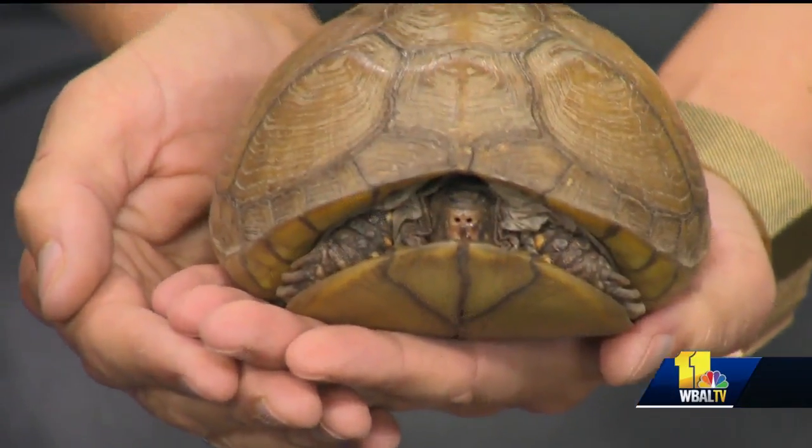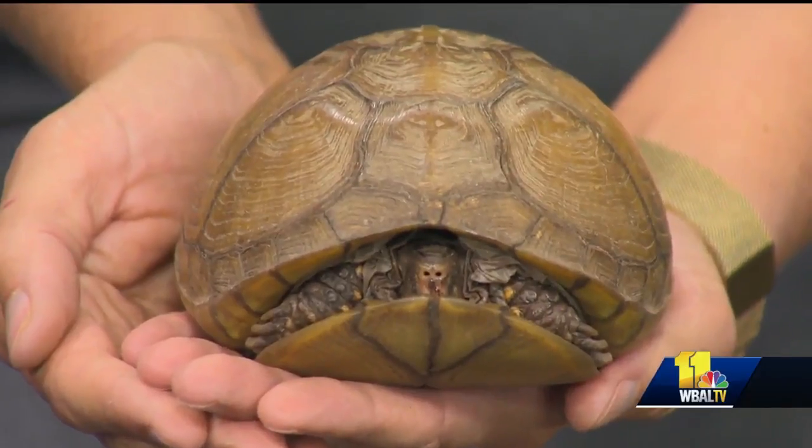I'm just absolutely fascinated because her movements are almost imperceptible. I can feel her moving, and we were just watching her shell open up — it's so interesting. She's like a delicate flower. What is the kind of turtle that we might see on the road in Maryland?